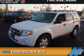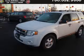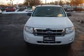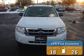Presenting the 2009 Ford Escape. It's powered by front wheel drive, a three liter six cylinder engine, and an automatic transmission. Great fuel efficiency saves you money by requiring fewer trips to the gas station.